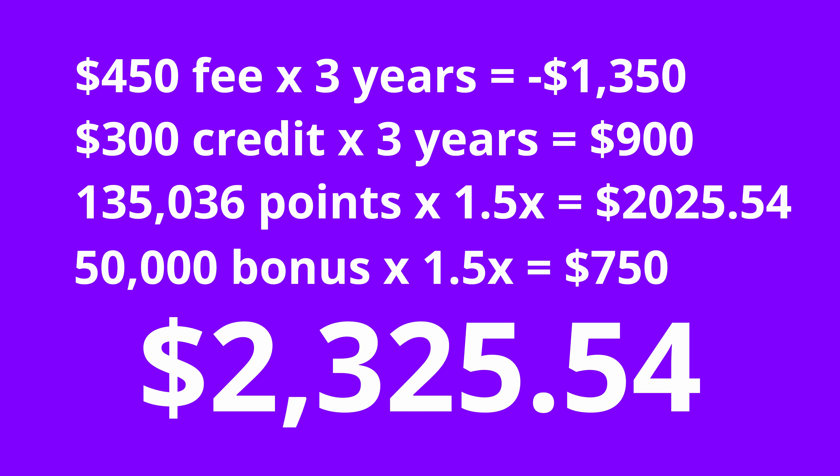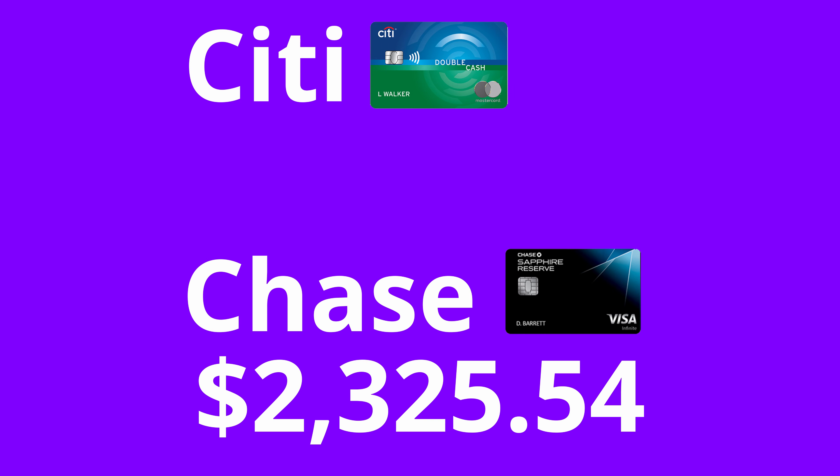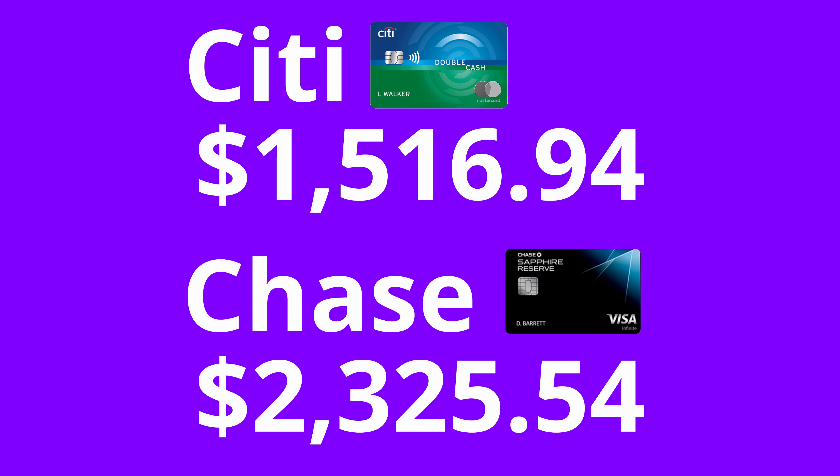How does this compare to a card like the Citi Double Cash, which earns you 2% cash back across the board? Based on my same exact spending habits over those three years, I would have earned $1,516 with the Citi card. So not only did Chase earn me more, but we haven't even talked about other benefits of the Sapphire Reserve, including Priority Pass airport lounge access — which I estimate has a value of around $400 per year — a Global Entry or TSA PreCheck credit every four years worth up to $100, and one-time credits including a complimentary Lyft Pink membership, DashPass membership, and DoorDash credits. I'm only mentioning these perks to make you aware of them, but I don't want to include them in the decision-making process since I see them as just extra benefits.